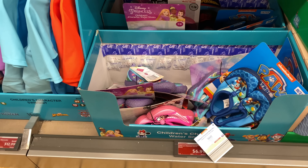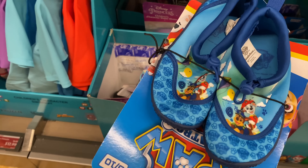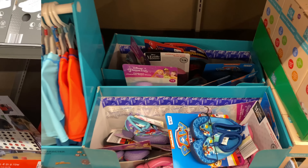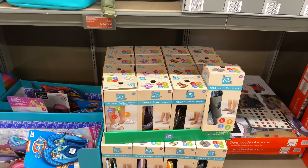The children's character water shoes are $6.99 and of course they match the swimwear. Here are the children's footbed sandals for $9.99.